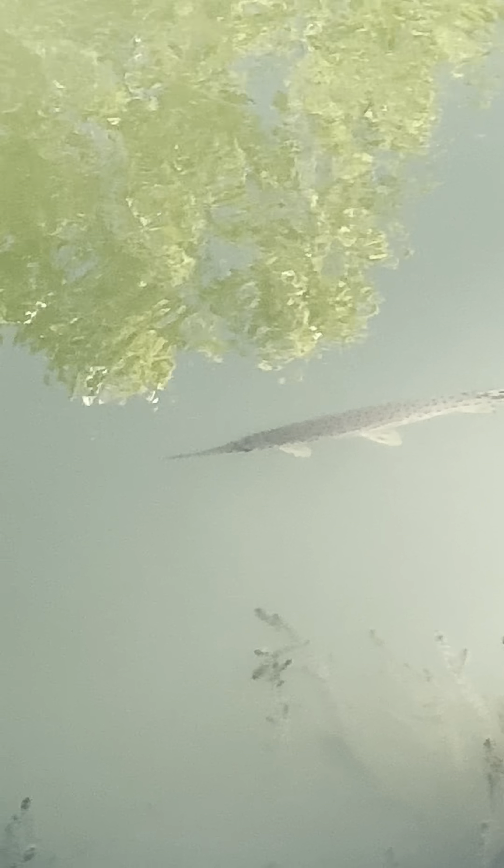Beautiful spotted carp — wow, that is gorgeous! That one is real close. They can hear you good too. That's pretty. The other one heard you and it's gone. There's still two.